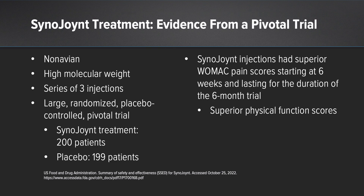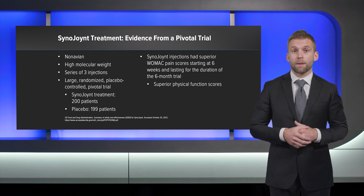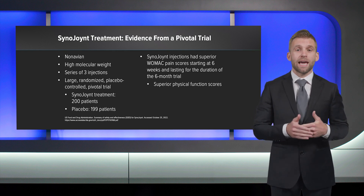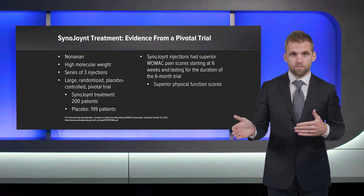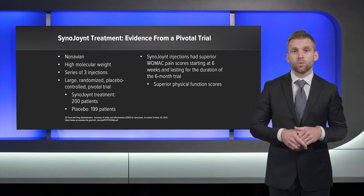Arthrex's Sinojoint is a non-avian, high molecular weight HA delivered as a series of three injections. While there are many products to choose from, it's important to recognize the clinical data supporting this specific preparation of Sinojoint for knee OA. Sinojoint was shown superior to placebo in a randomized, blinded, pivotal study consisting of 399 patients. The Sinojoint group demonstrated significantly better WOMAC pain scores as early as six weeks, and that benefit lasted the duration of the six-month study. The Sinojoint group also had superior WOMAC physical function scores at six months.